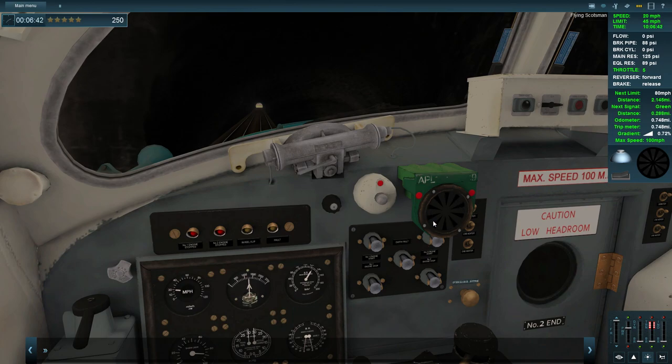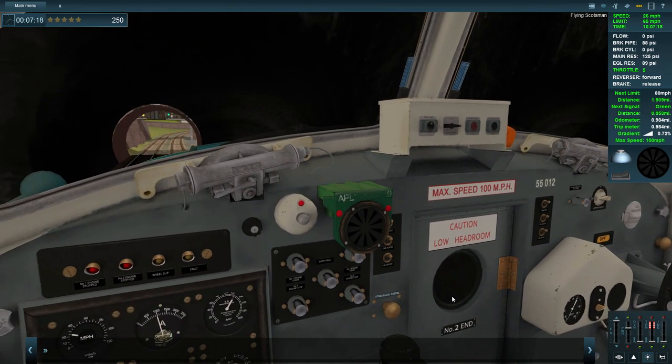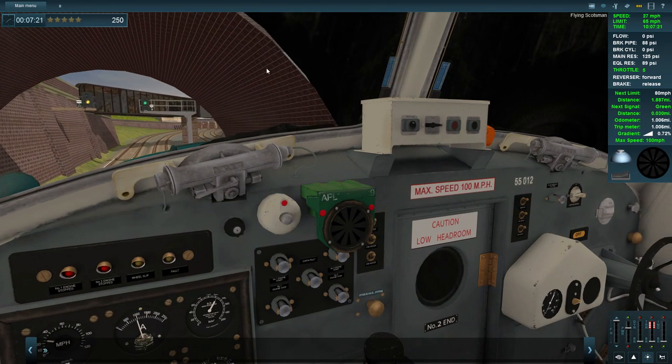This sunflower is the AWS signal - the Automatic Warning System. When it made that bell noise, that means the next signal is clear with no speed limit changes I need to be aware of. In a train of this age, it should be a klaxon sound rather than a beeper or horn. There's another bell - that's all fine. Another train is going past in the other tunnel.